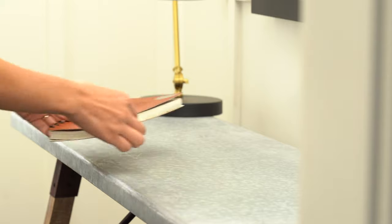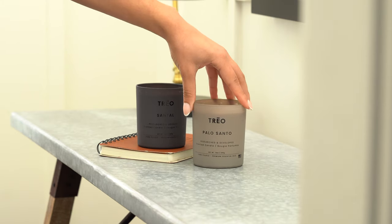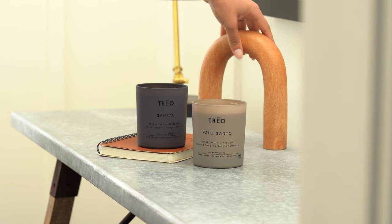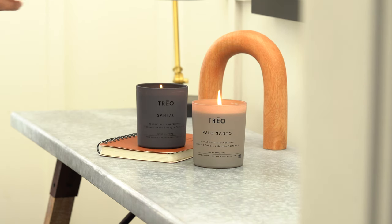Something else to be mindful of is anything behind the product. Even though we blurred the background in the final image, I still didn't want to have, for instance, a soap dispenser right behind the candle. I like to make sure that the product has a blank slate background, but there are still props in the image. This also means being mindful of plugs or open wires that could be in the corner of your images. You don't want anything distracting — you want everything to seem intentional yet effortlessly styled.